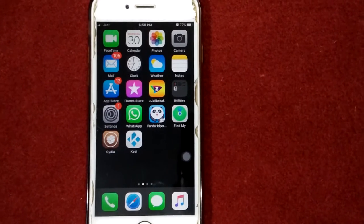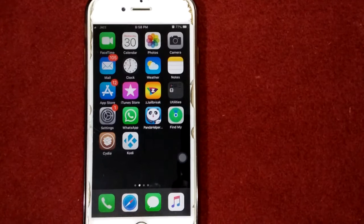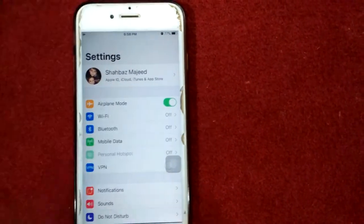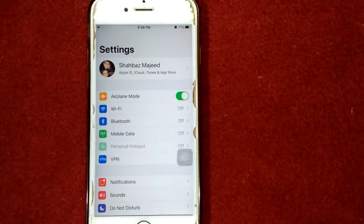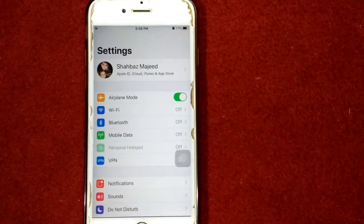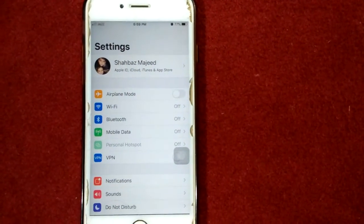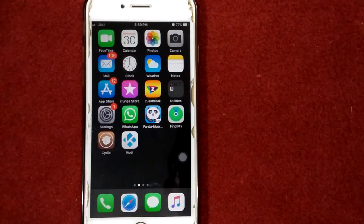Solution number two: turn on and turn off airplane mode. For that, first launch Settings, enable airplane mode, lock your iPhone and wait for 30 seconds. After that, unlock your iPhone and disable airplane mode.